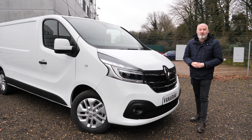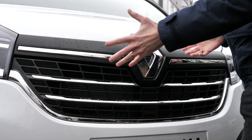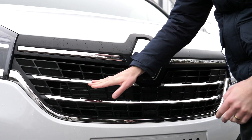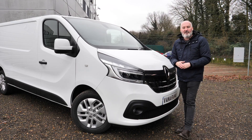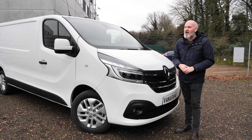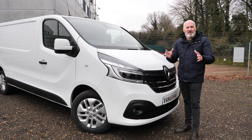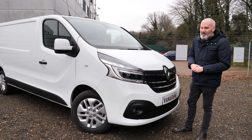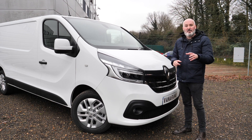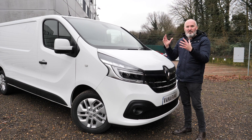Let's start at the front. At the Sport level of trim, you get all this chrome accentuation across the grille, and it really sets off the front end. It's just a really nice-looking van. Someone I was speaking to just before we started filming said, 'that is a pretty-looking van.' I have to agree. I might not have used the word pretty, but it really does look great. You can imagine yourself pulling up on site with this van feeling quite confident. Confident is a word I would use to describe pretty much the whole van.